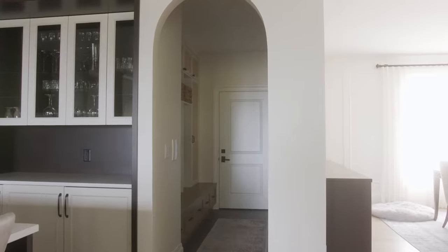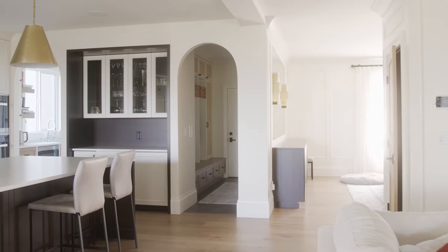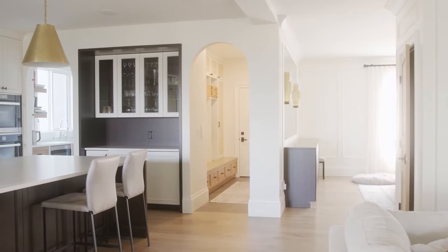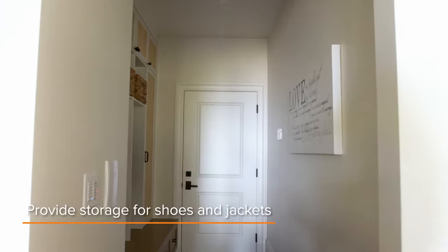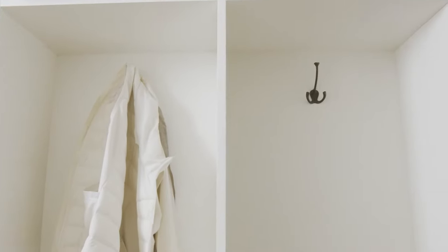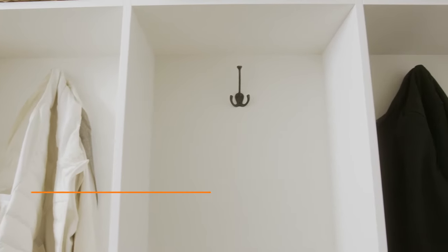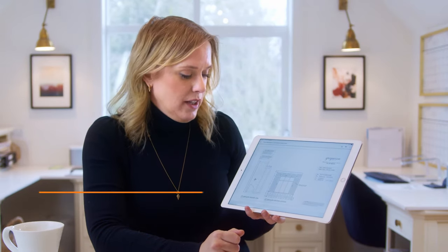When we started the process of designing this mudroom we wanted it to be functional with good storage, but also it needed to be pretty because you could see it from the main living area. We always want to provide storage for shoes and jackets — that's your main goal. In this space we didn't have enough room for hangers to hang coats because the room was narrow, so we are just using hooks, which is very typical for a mudroom because it's so easy and user-friendly.